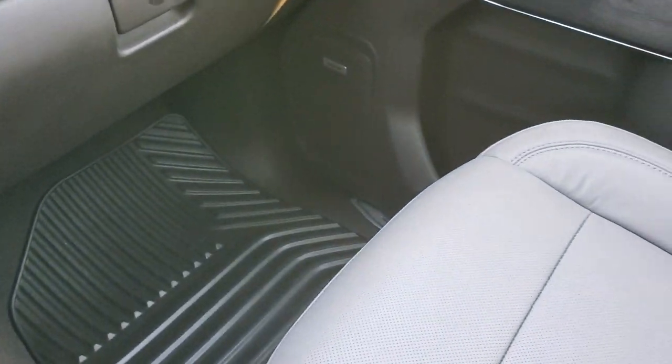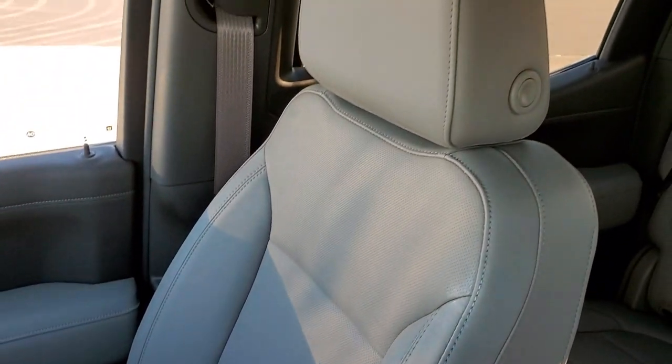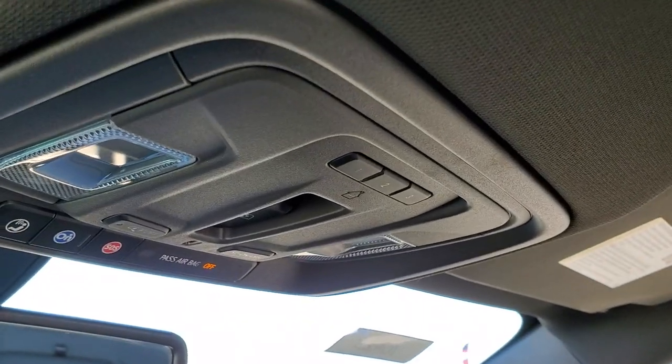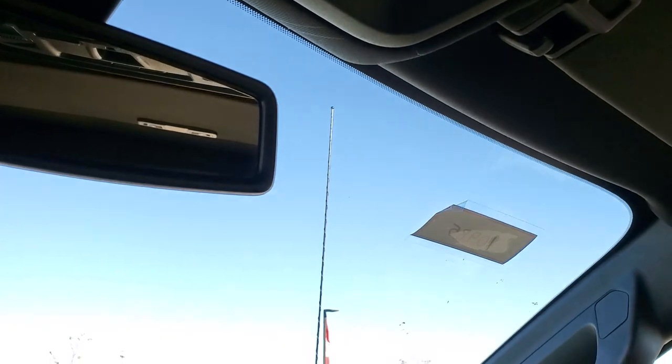Dual glove boxes. Passenger side front seat is in excellent condition — no rips or tears. This truck has never been smoked in and smells very clean. Headliner is in perfect condition. HomeLink buttons for your garage door and security systems, OnStar and SOS buttons, and map lights up there.